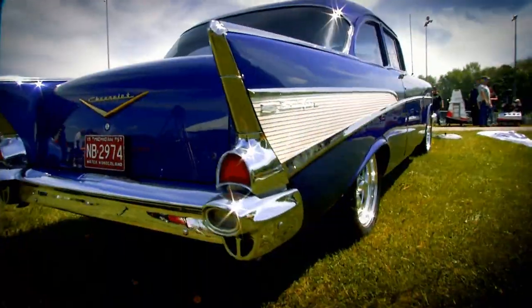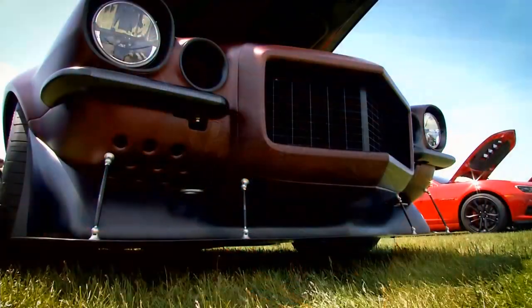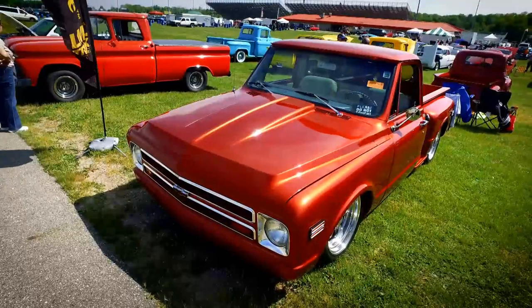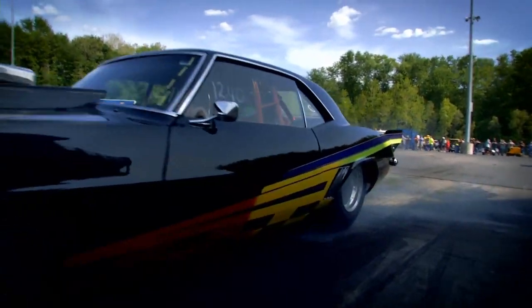If you love Chevys, then this is the place for you. This is the Menard Chevy series where we tour the country to find the finest race cars and rides that are part of the Bowtie breed.